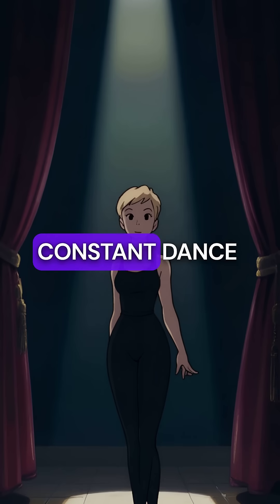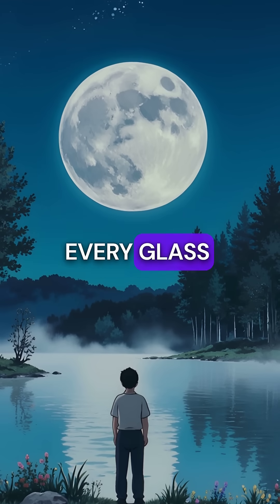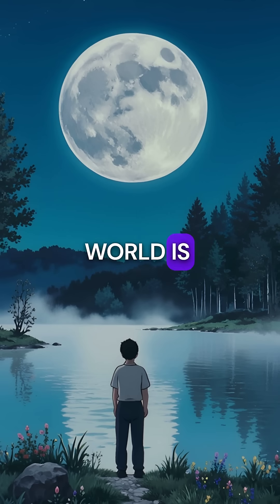The invisible world is filled with constant dance performances happening everywhere. Every glass of water contains thousands of tiny dancers putting on microscopic ballet shows. The invisible world is truly a magical dance theater, teaching us about movement and science.